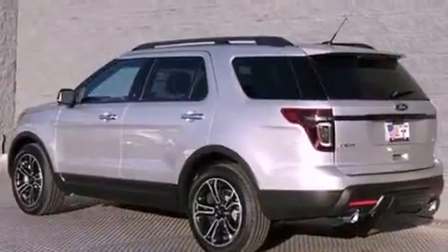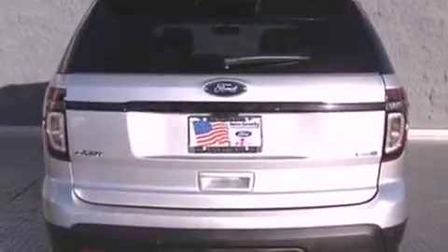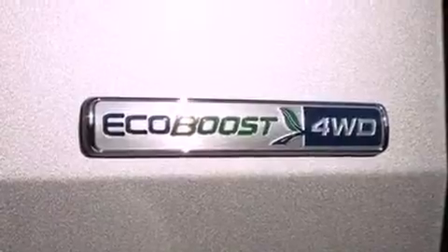Its top features include a twin-turbocharged forced induction system, a sports suspension, heated seats, 12 strategically positioned speakers, commercial-free satellite radio, and a tire pressure monitoring system.